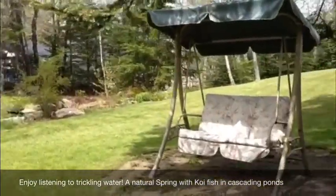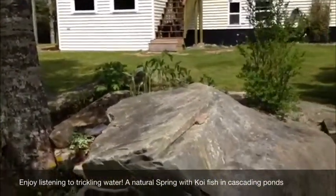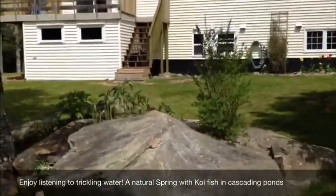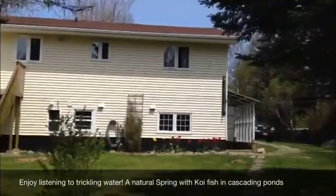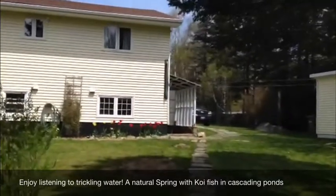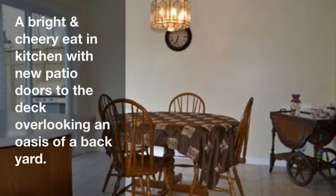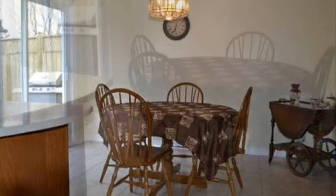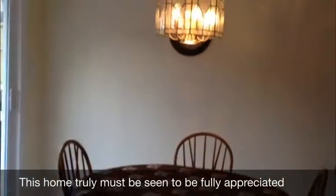A small greenhouse lends well to those who love to garden. The lovingly cared for and updated home offers four bedrooms and two full baths. A hardwood staircase leads to the living room with hardwood floors. The bright and airy kitchen offers a pantry unit and opens into the dining area with newly installed patio doors leading to the privacy deck.